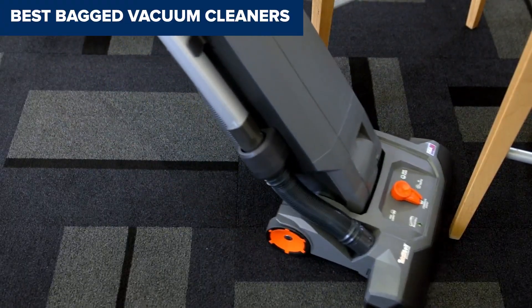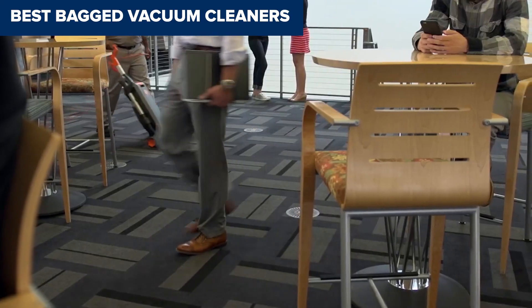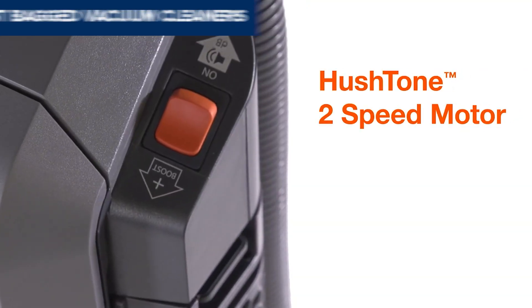Welcome to RideChoice! Today, we'll be examining the best bagged vacuum cleaners.